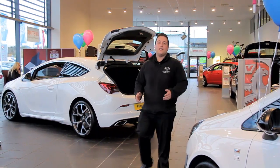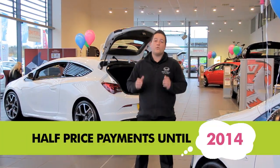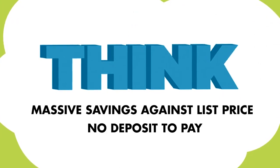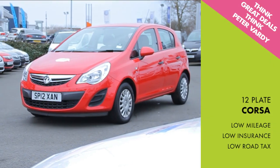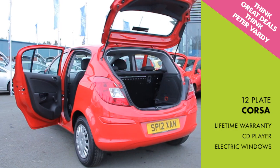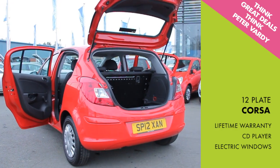Or buy a nearly new or used car today and you can enjoy half price payments until 2014, massive savings against list price and no deposit to pay. You can buy a 12 plate Corsa today for only £40.99 a week. It comes with low mileage, low insurance and low road tax, as well as the remaining lifetime warranty, CD player and electric windows.